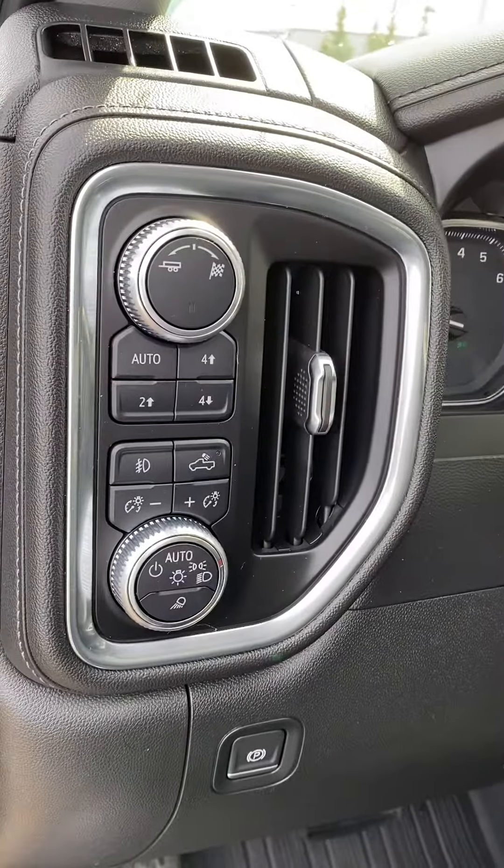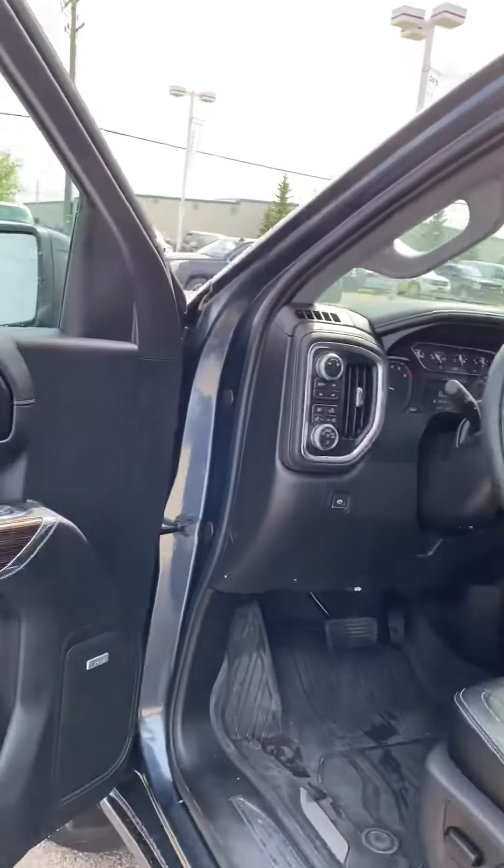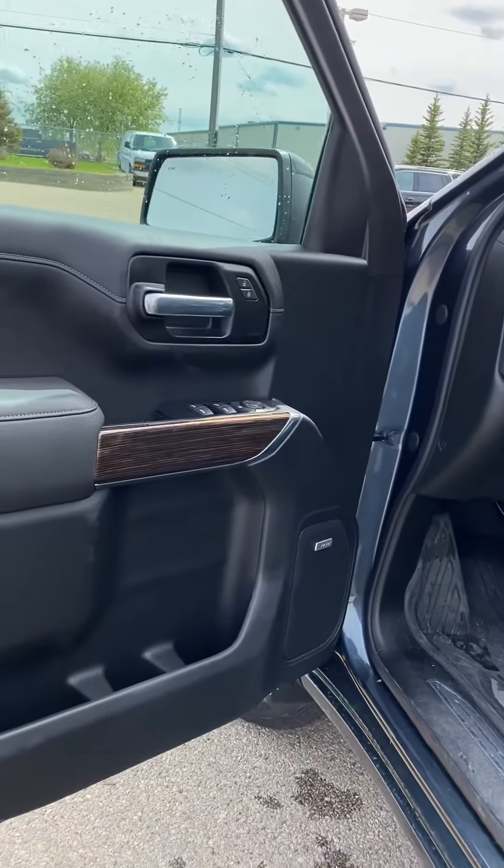Automatic 4x4 — GM's been doing that for a long time. This one does come with the Bose stereo system as well. Great value in this one.